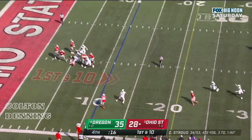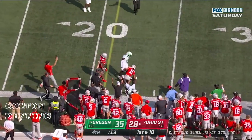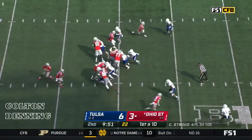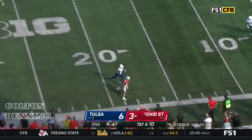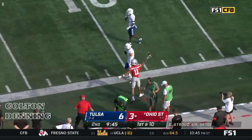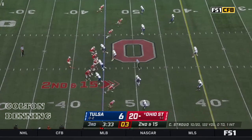Stroud in trouble, delivers, and it's caught — or is it? Stroud on the run again, brought in by Smith-Njigba. No touchdowns, five wide, plus an interception, empty backfield.